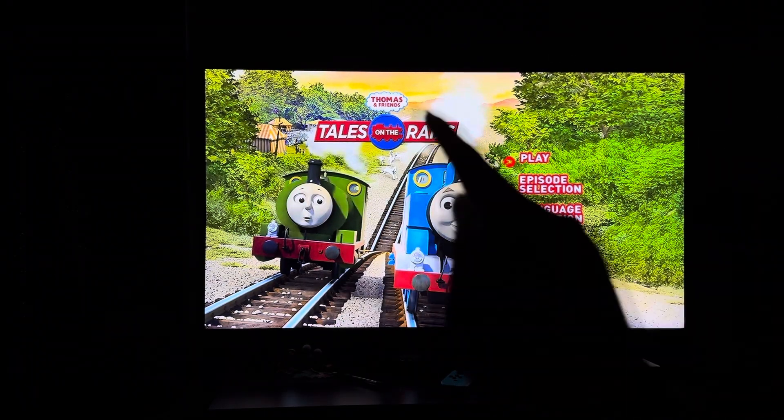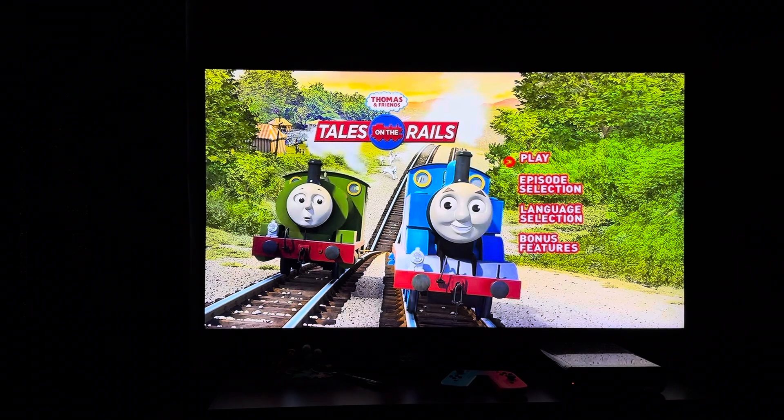This is Doodle Pops for the Win, signing off. And next one will be Blue's Room: Beyond Your Wildest Dreams, then Thomas and Friends: Best of Gordon, then Mickey's Once Upon a Christmas, then Snow White DVD menu.